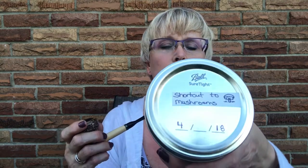Anyway, this is going to be my first tobacco review and I'm actually going to review Shortcut to Mushrooms. Let me see if it went out while I was messing around with that cigar. It was close — I'm in it.